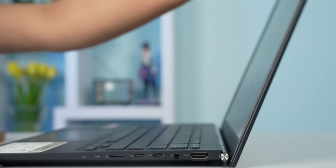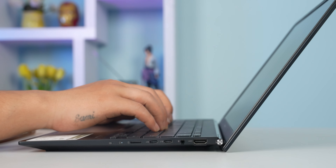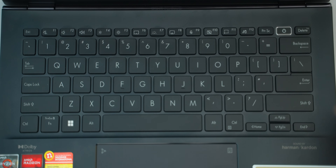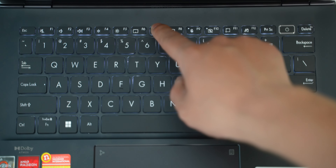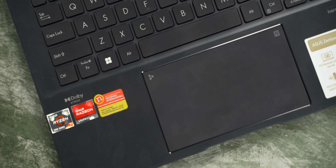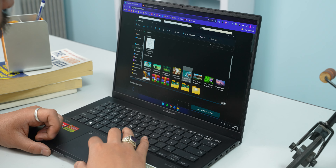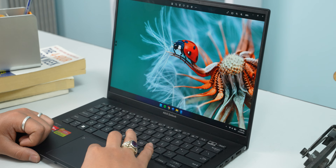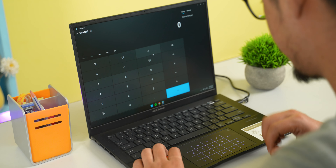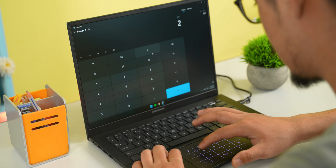This laptop has an ErgoLift hinge which provides a comfortable typing experience. The Zenbook 14 has consistent backlighting. The glass trackpad supports multi-finger gestures and pinch-and-zoom actions. For accounting and number crunching, there is also a virtual numpad feature.